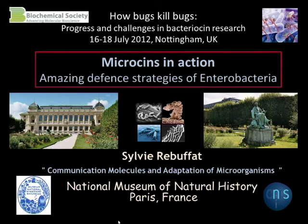At the National Museum of Natural History in Paris, my laboratory is working on antimicrobial peptides from bacteria, and I will give you some shortcuts on the defense strategies that are developed by enterobacteria.